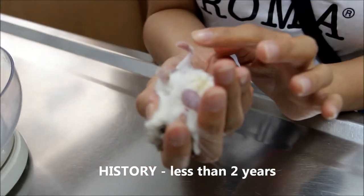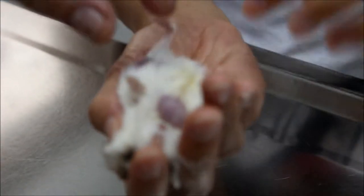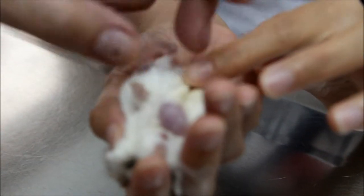How old is this hamster? Less than 2 years. How long have these two lumps been present? I think for a couple of months.